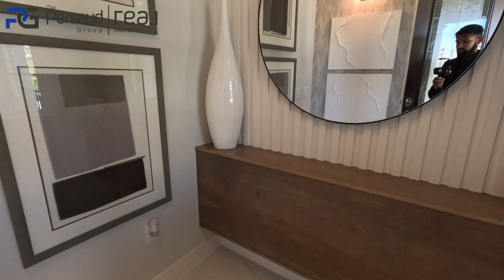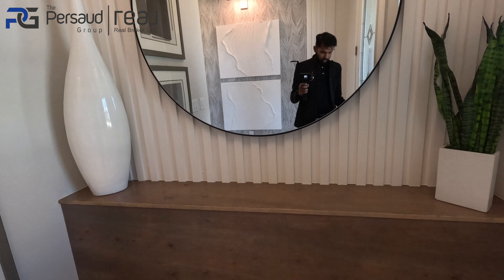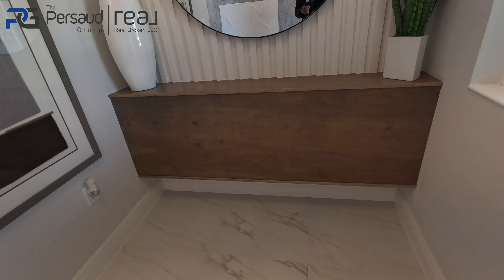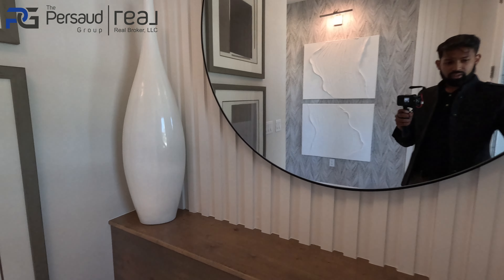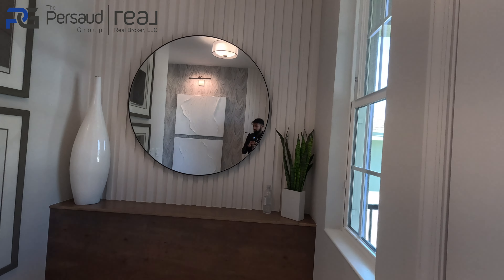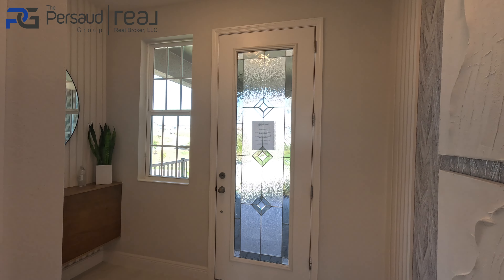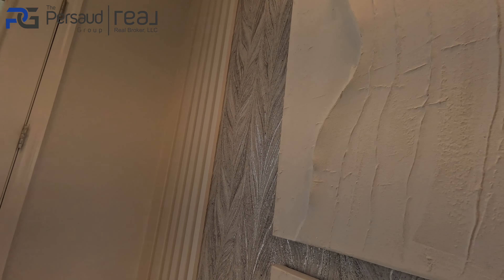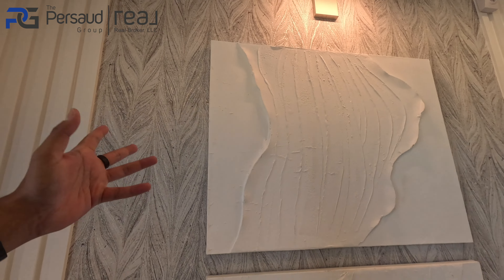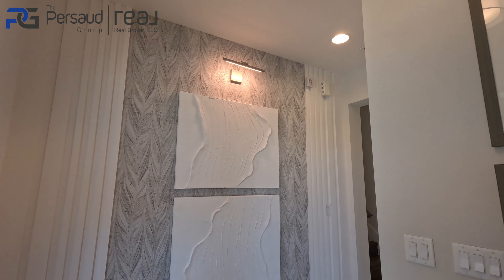As you enter, you have this area — I guess you could use this as a drop zone section, or maybe even put a bench where you can put your shoes and stuff. Very nice how they've accented the wall with a nice mirror. I also love the accent that they did on the wall over here. So if you guys are looking for design themes for your home, take note — this looks really good.